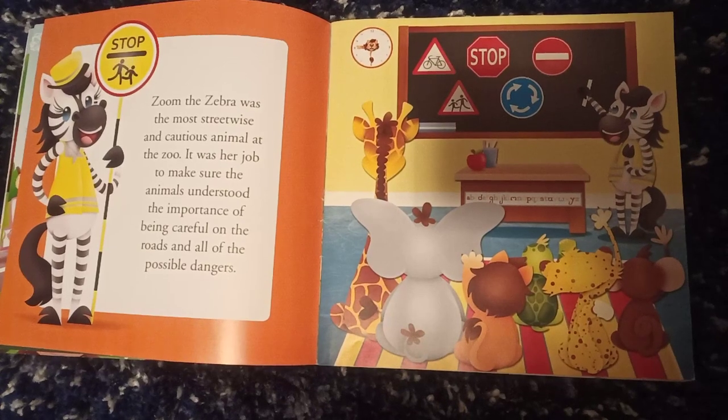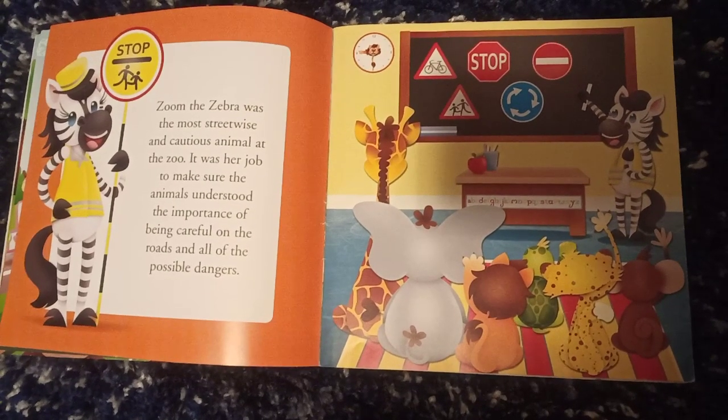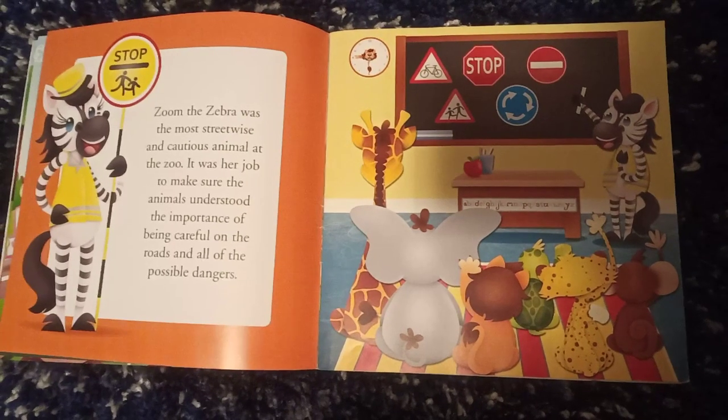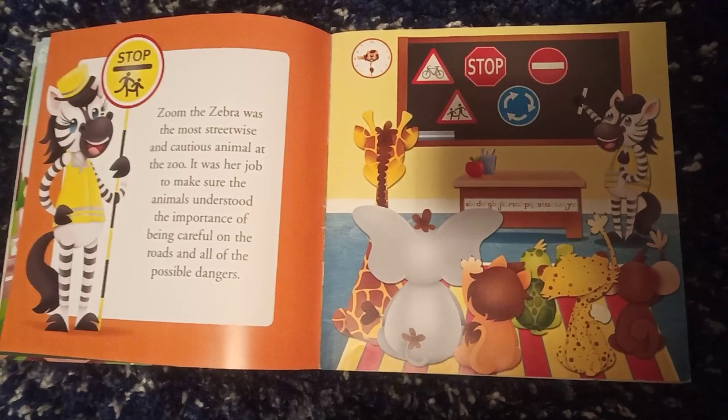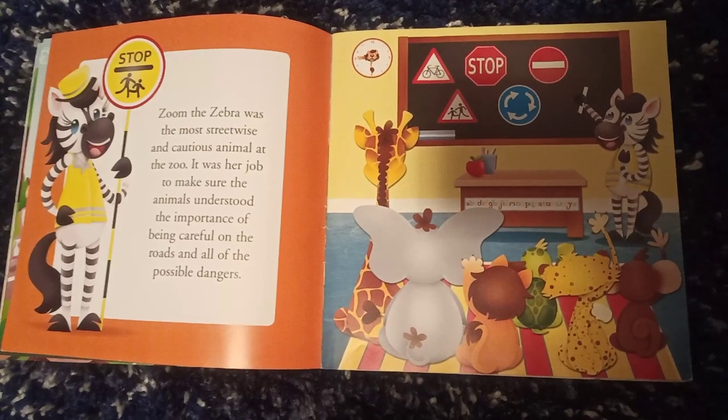Zoom the zebra was the most streetwise and cautious animal at the zoo. It was her job to make sure the animals understood the importance of being careful on the roads and all of the possible dangers.